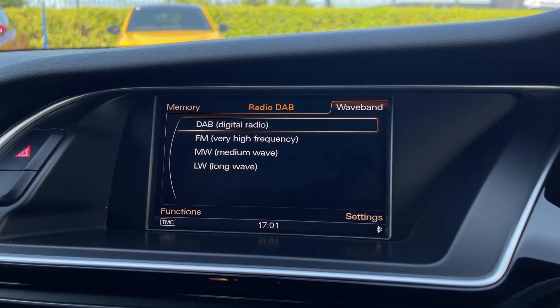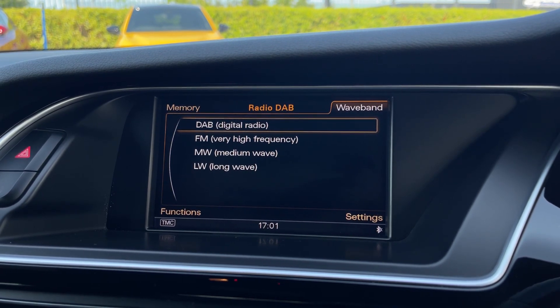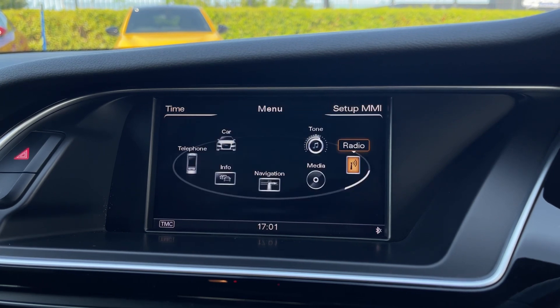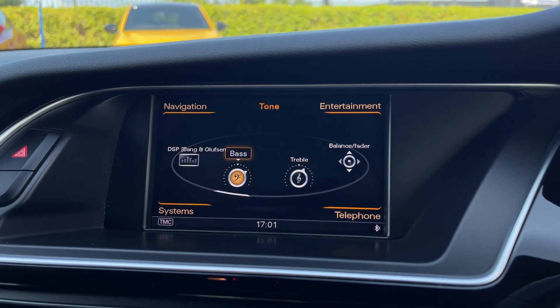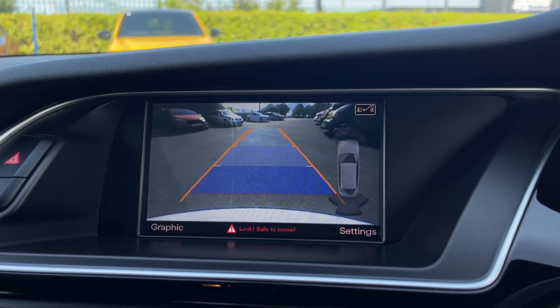The radio is well-equipped too, with DAB offering stations from all across the country to choose from. With those speakers, you also get tone adjustment here with the bass and treble, as well as the DSP on the left for your Bang & Olufsen sound system.